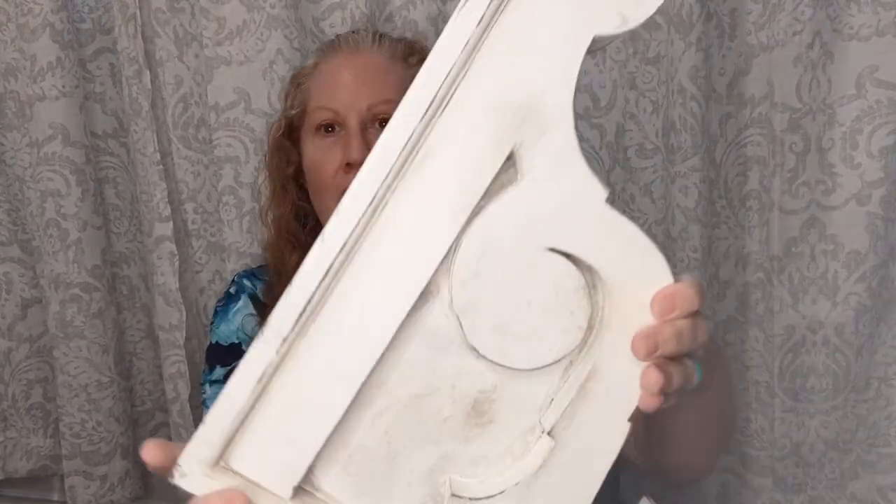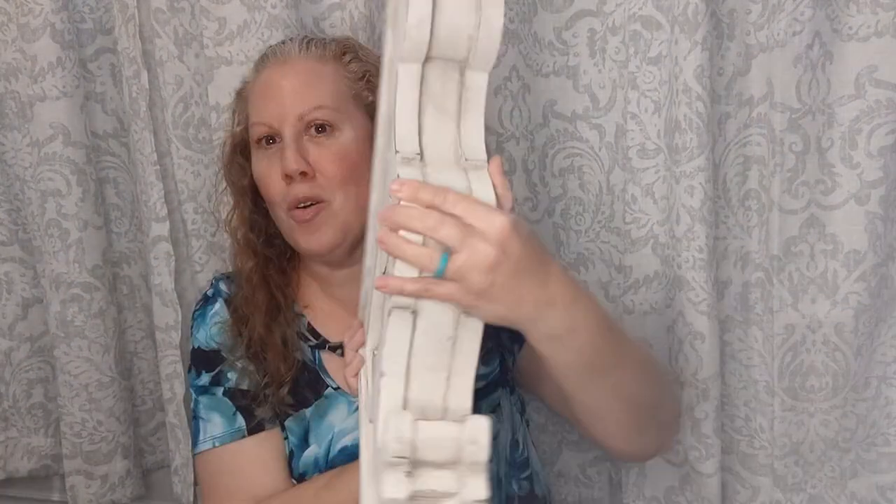My favorite finds from my recent thrift store trips are these giant corbels - they were only three dollars. If you don't know what a corbel is, it's essentially something you would put up in a doorframe to frame it out and decorate it. These are huge - it's bigger than my head - and look at how cool and chippy and white these are!